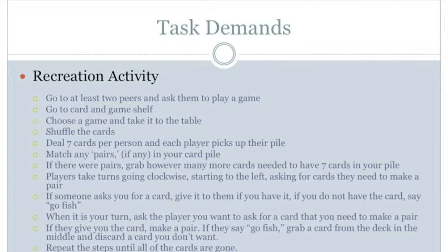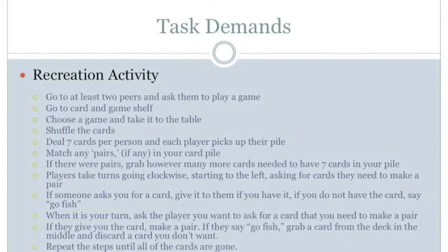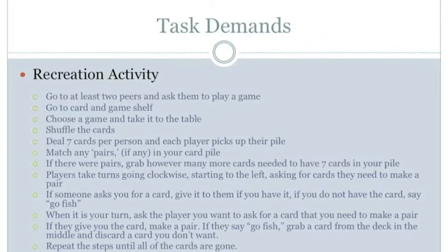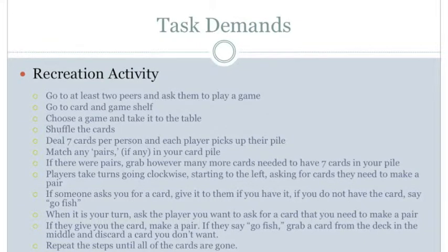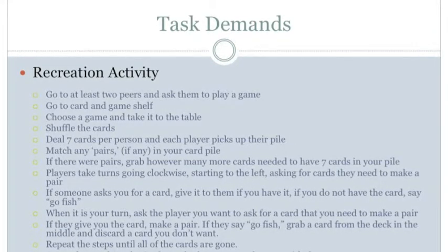The next step is to choose a game and take it to the table. For perception, see the cards and the table to take the cards back to. For manipulation, use hands to grab the cards, hold them, and carry them back to the table. For positioning, maintain balance while standing upright and possibly while bending over to get the cards; once at the table, transition from standing to sitting. For mobility, walk to the card and game shelf and then back to the table.